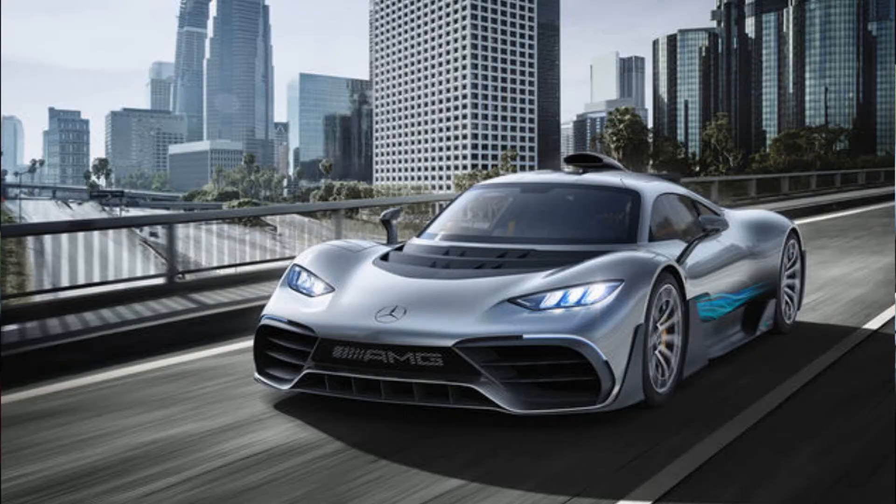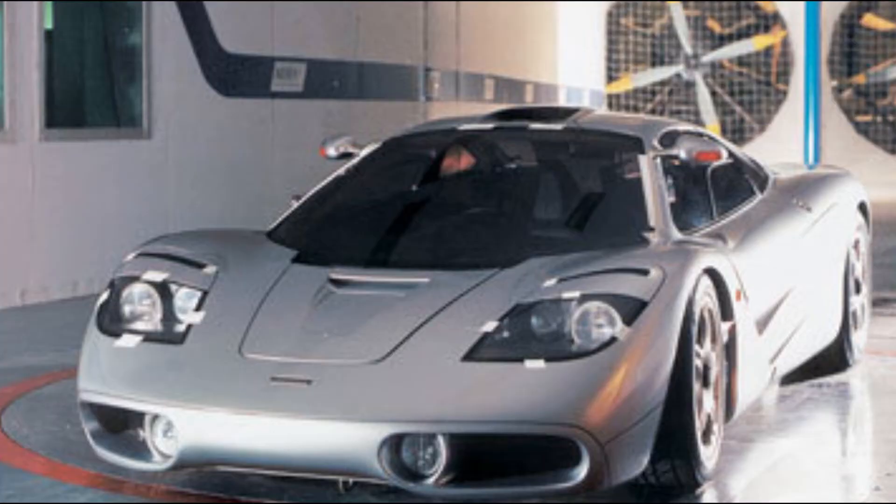First thing I want to talk about is the looks of the car. The car looks amazing — most hypercars do, but this thing looks stunning. Something I'll get into a little bit later is the first thing I actually thought of: the car looks like a McLaren F1 from the front, at minimum, like a lot. We're going to dig into that later, but the car is absolutely stunning looking.